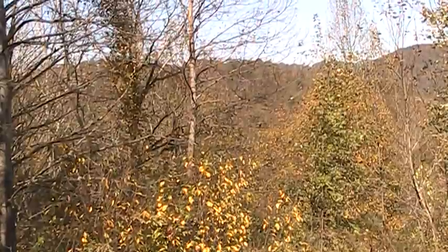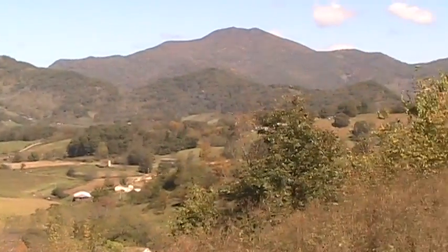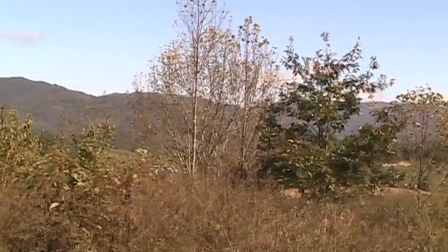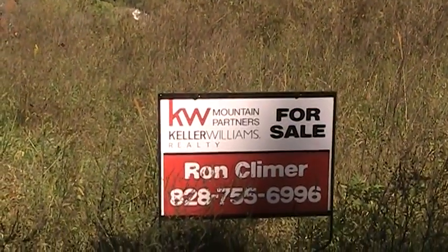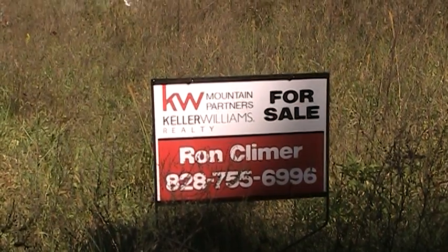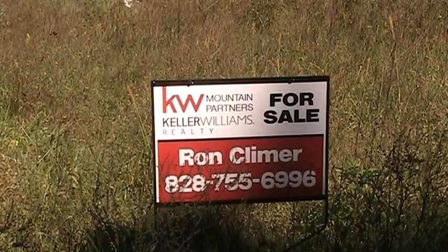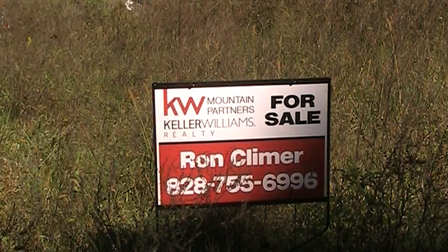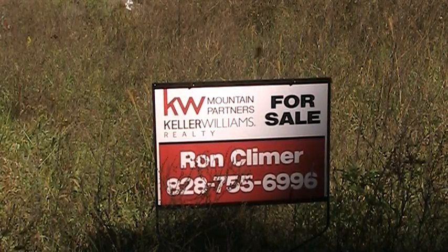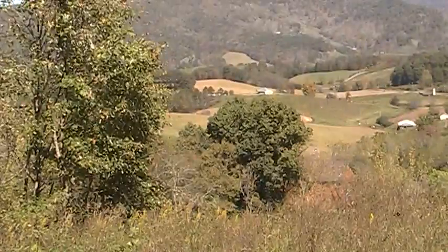There's a little stream down there somewhere and I'm going to go down in a minute to see if I can find it. If that's the view you'd like out of your living room window, you need to call me — Ron Clymer at 828-755-6996. It's in the neighborhood called the Glens of Iron Duff on Frank Davis Drive. It's just a cool lot — come on out and take a look at it.